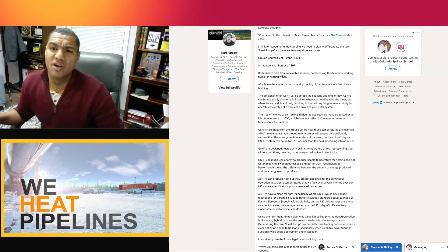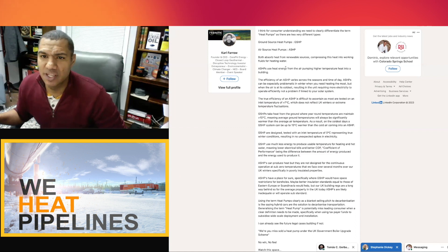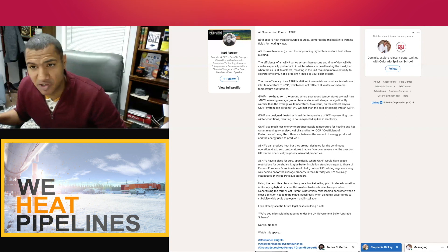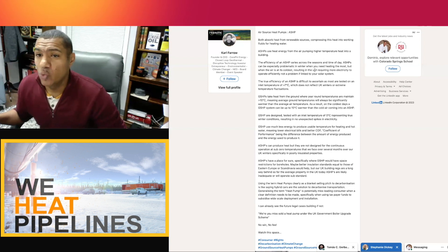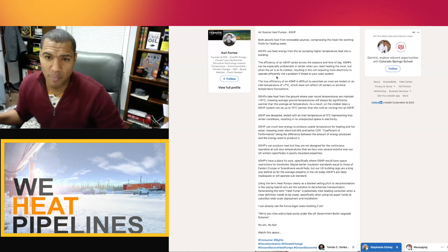Farrow continues: 'Both absorb heat from renewable sources, compressing this heat into working fluids for heating water. Air source heat pumps use heat energy from the air, pumping higher temperature heat into a building. The efficiency of an air source heat pump varies across the seasons and time of day. Air source heat pumps can be especially problematic in winter when you need heating the most, but when the air is at its coldest, resulting in the unit requiring more electricity to operate efficiently.'